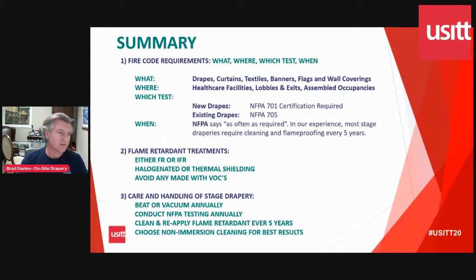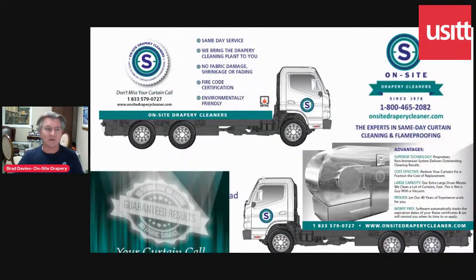For care and handling of stage drapes: beat them or vacuum them manually, take care of them, take care of your theater, keep the dust out, don't let them get wet, test them, clean them. We recommend that non-immersion cleaning is the best way to clean your drapes without damaging them and to keep them looking good.